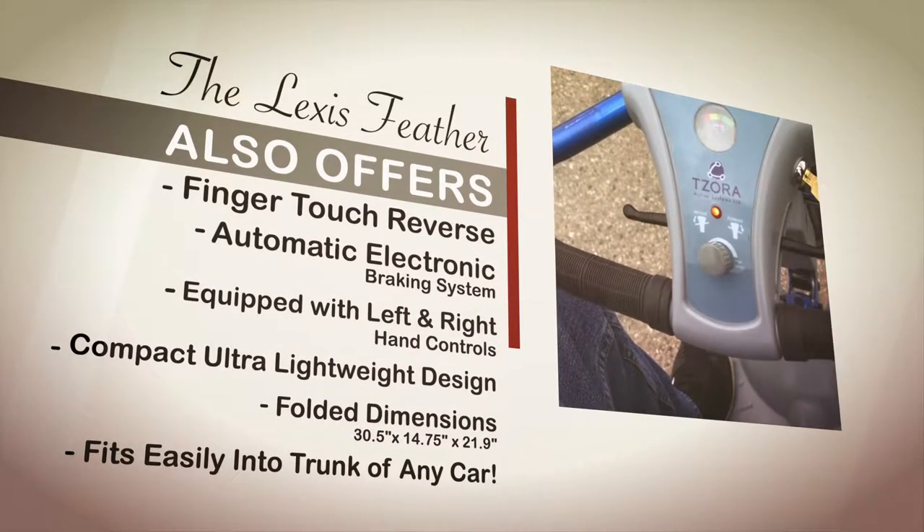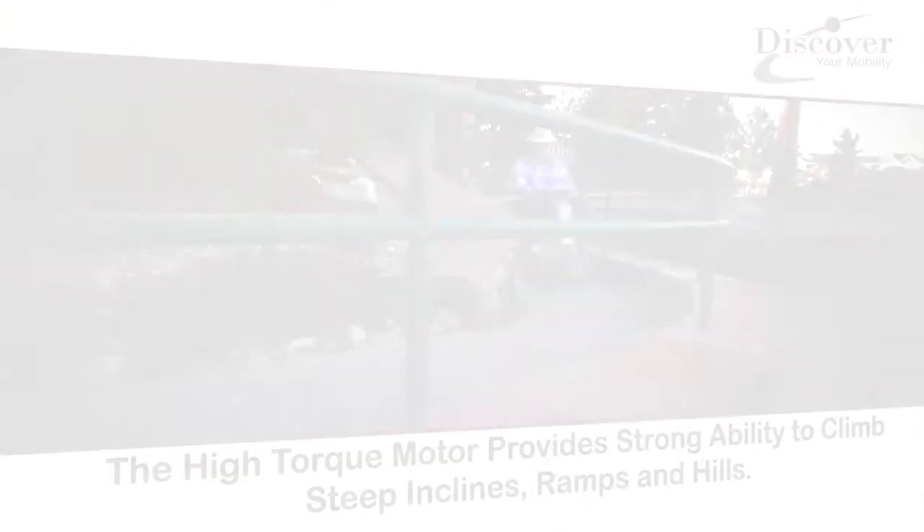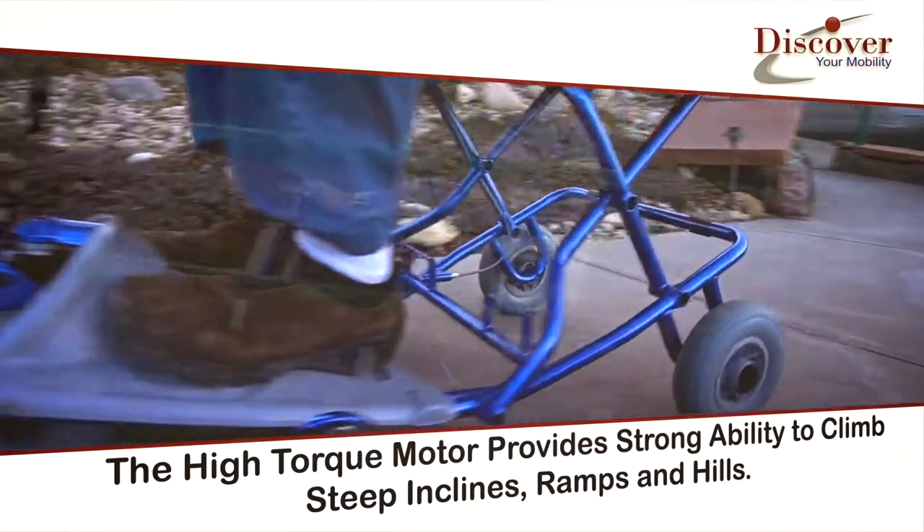It's also equipped with left and right hand controls for users that only have the use of one hand, and has a very efficient high-torque motor with a strong ability to climb even the steepest inclines, ramps, and hills.